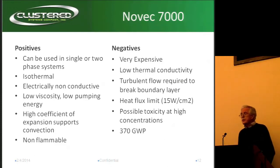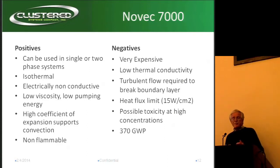However, I'm told it's $400 a gallon. And if you're just going for specific heat, you're probably going to need some turbulent flow. The heat flux may be an issue.